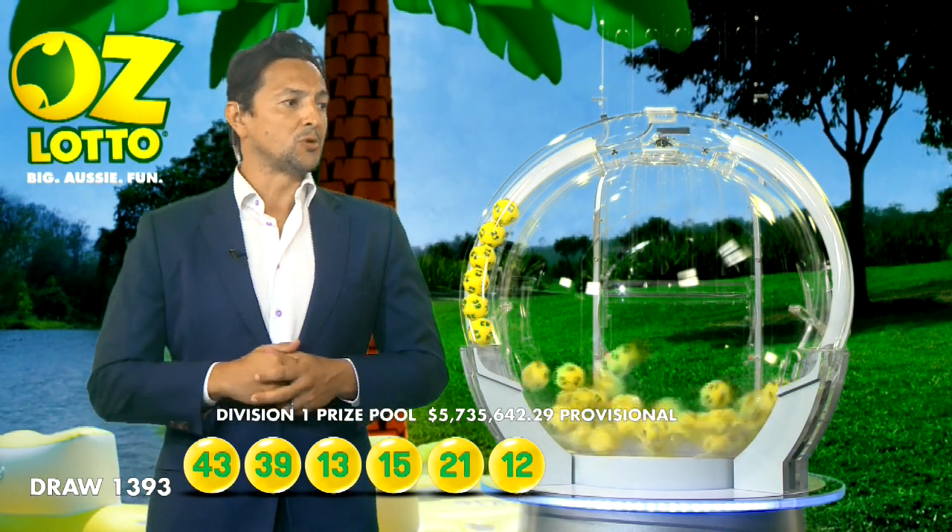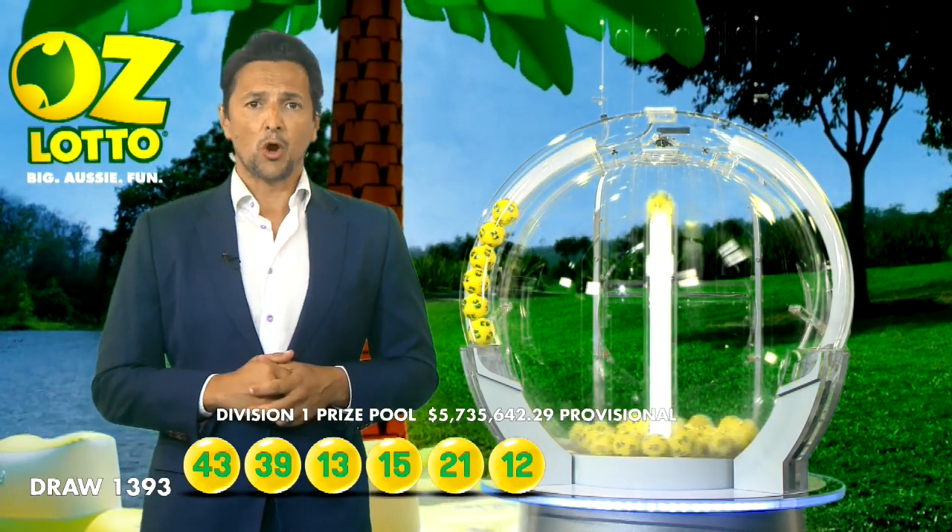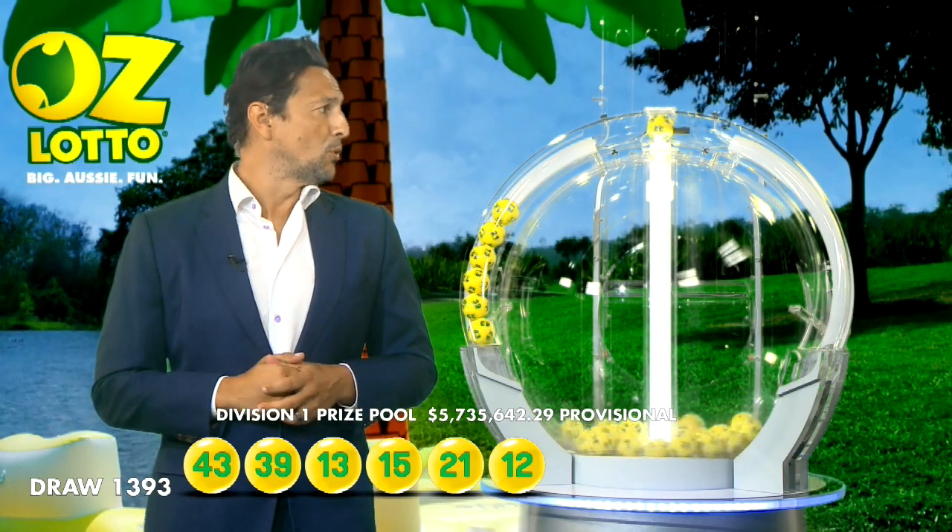Ladies and gentlemen, be very happy tonight. You will need 21, you will need 12. And the last ball before the supplementaries is ball number 32.